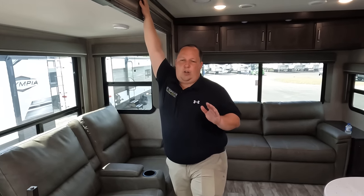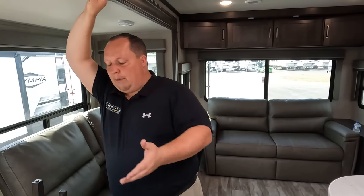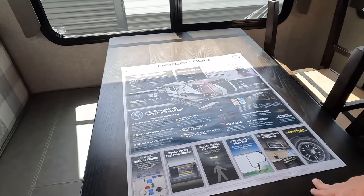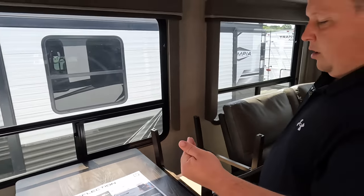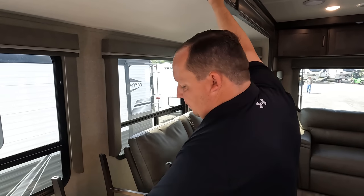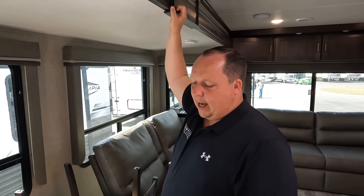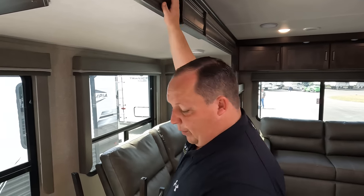Number three: the Grand Design quality. Guys, listen — this might look like 2016, but it's also built like 2016, which was their pinnacle year. The quality is there. I love the high roofs, the slam-latch doors, the Goodyear tires, and that overall fit and finish. Everything Grand Design does — service, warranty, insulation testing — is top of the line. And I love how they built this like a fifth wheel, even with the universal docking station. It's just fantastic.